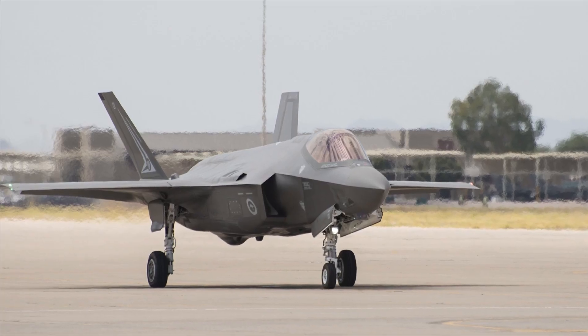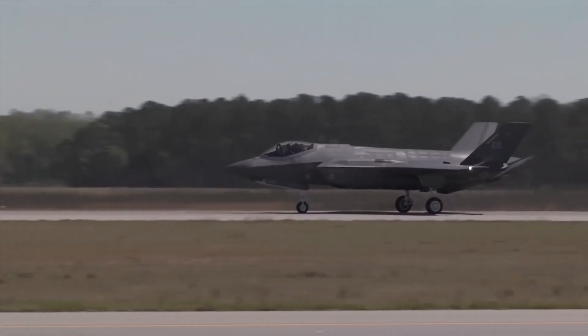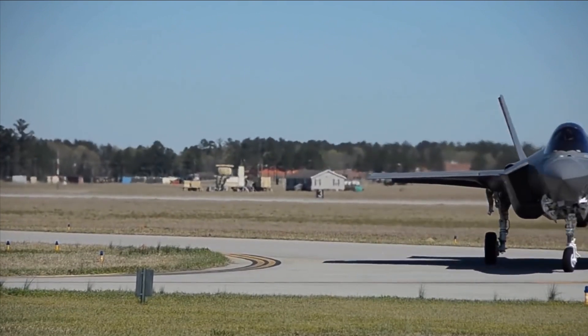A single-stage high-pressure turbine, a two-stage low-pressure turbine, an annular combustor, a six-stage compressor, and a three-stage fan make up the 43,000-lb-thrust-producing F-35 engine.